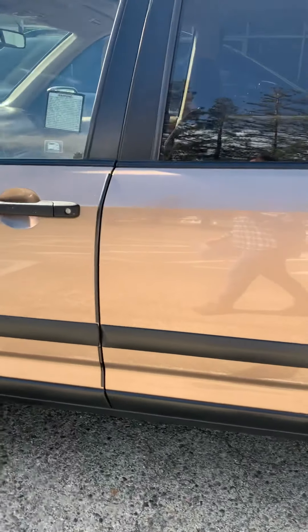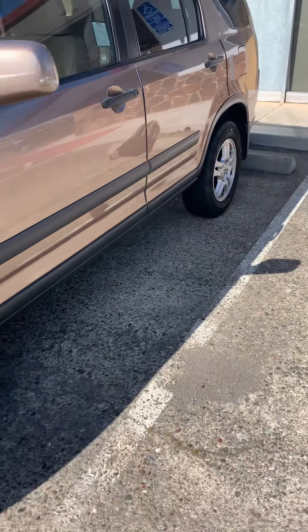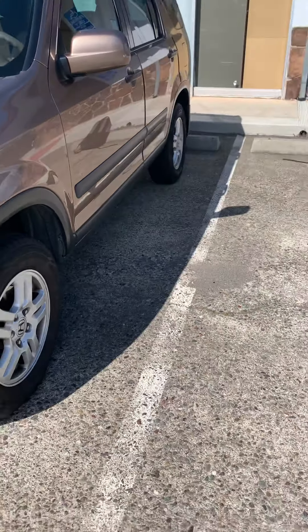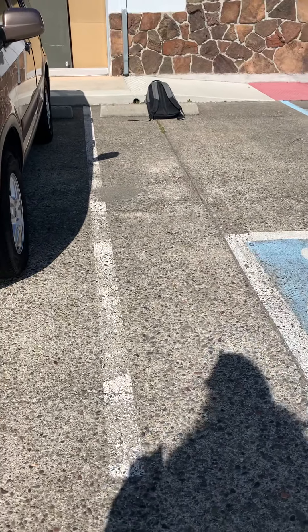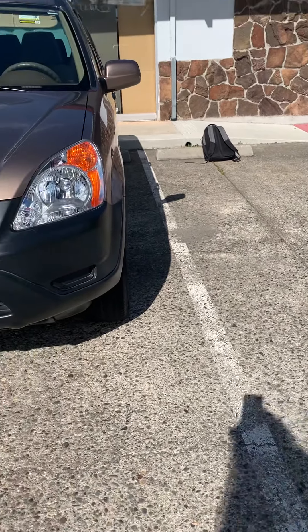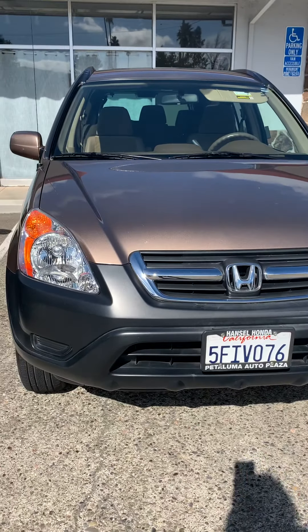Hello, this is Dina with Bay Area Online Auctions. This is for Bay Area Online Auctions Novato No. 24. This is a 2004 Honda CR-V EX.